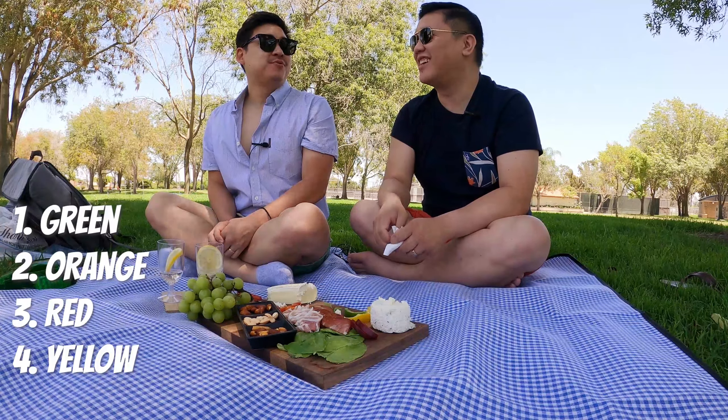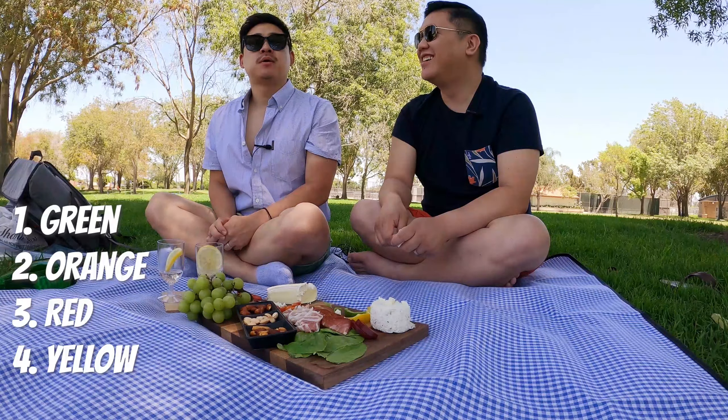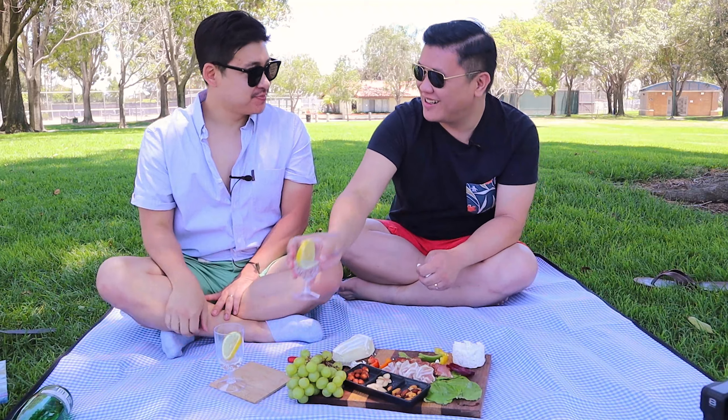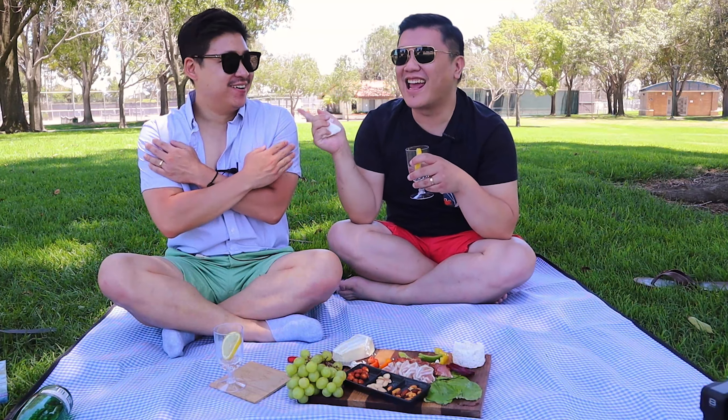I'll let you guess one more time. You got the first one right — green. Green, orange, red, yellow. You got it right! How? I need to buy a lottery ticket today. They do all taste different, so I'm like, if you're this kind of taste, what color would you be? The only reason I did it in that order was to remember it — I just spelled out GORY. Your taste buds are very sophisticated!